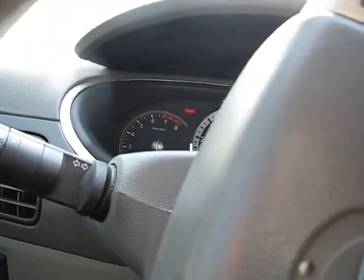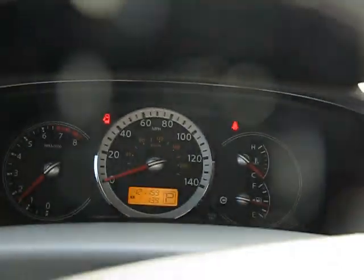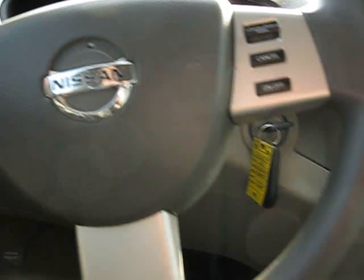Go ahead and start it up. A little bit loud but it was a smooth startup. It's cold, that might be some of the reason why it's loud.